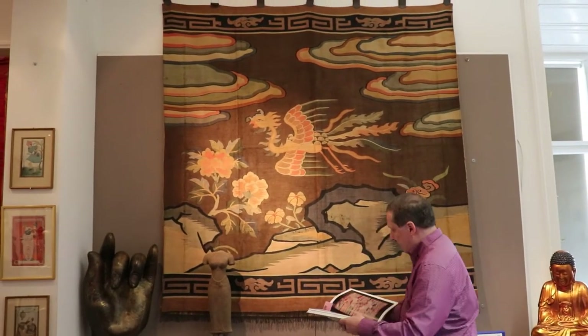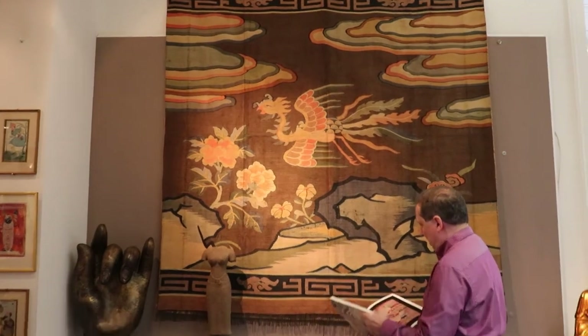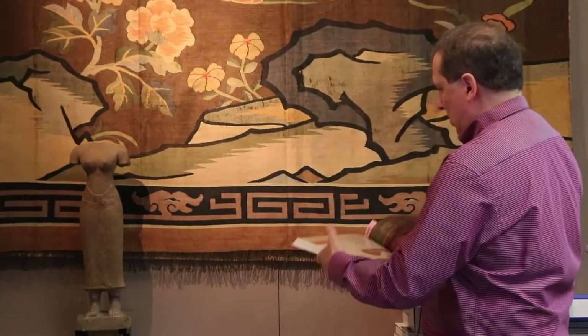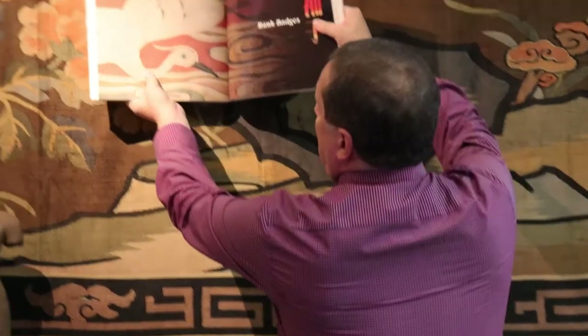It compares favorably to one here in this book, and we can see also an enlargement of the texture here, which very clearly shows how this was made. We can see it is very similar the way this compares.